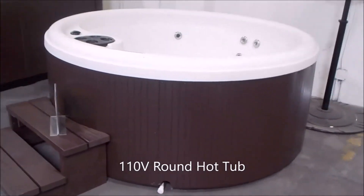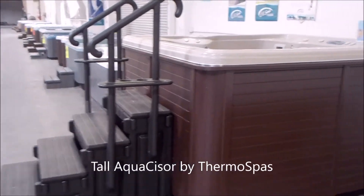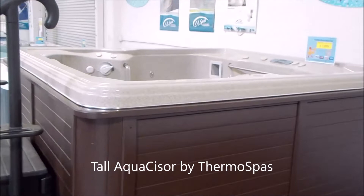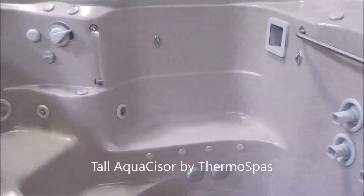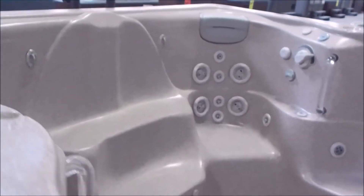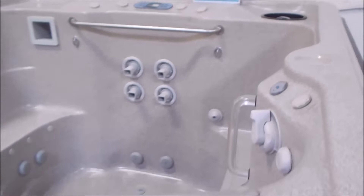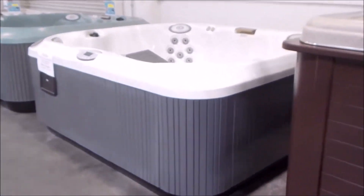Here's a little 110 round hot tub — just plug it in. This is how hot tubs started, just nice little round tubs. You've got this very tall Aquacizer by Thermo Spas. It's a seven by eight, but it's like 50-something inches deep. It's got the swim jets, but it's more for exercise, moving, grabbing the handrails, stretching, and then sitting down and relaxing. It's a true therapy spa, and it's in the color sand.